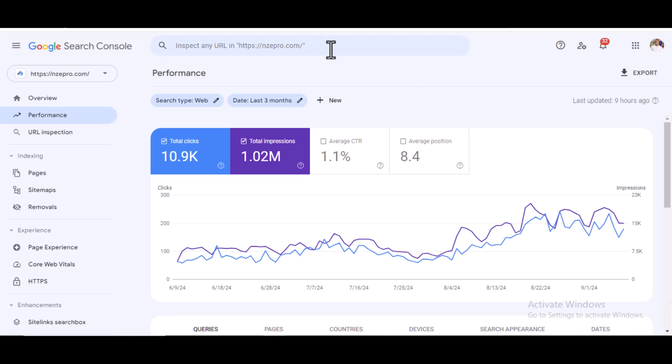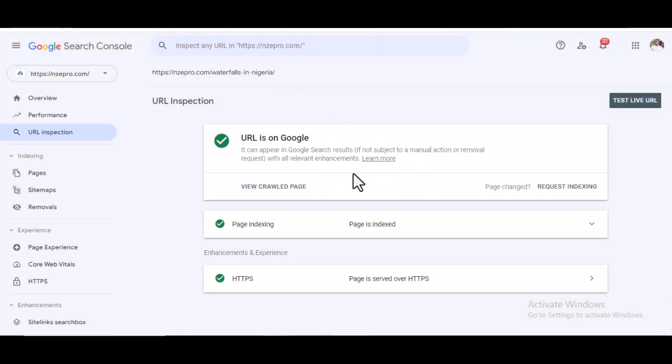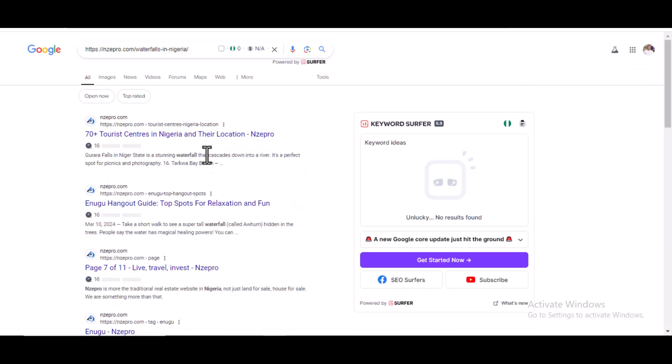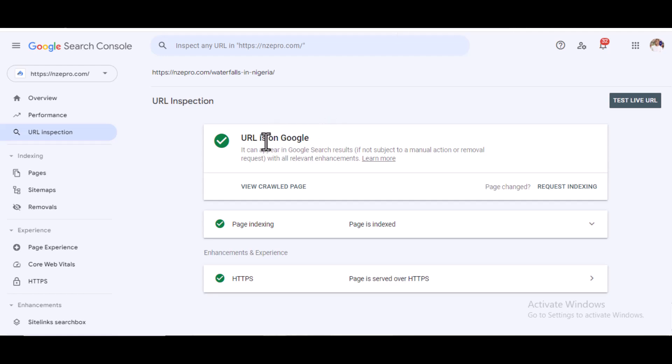Now let's check if the blog post has been indexed. This is 'waterfalls in Nigeria.' As you can see, it has been indexed — it's showing here that it has been indexed on Google. But is it showing up in search? Let's search — you can see 'waterfalls in Nigeria' is not showing up. But this is normal. The URL is on Google, but it doesn't show up immediately.